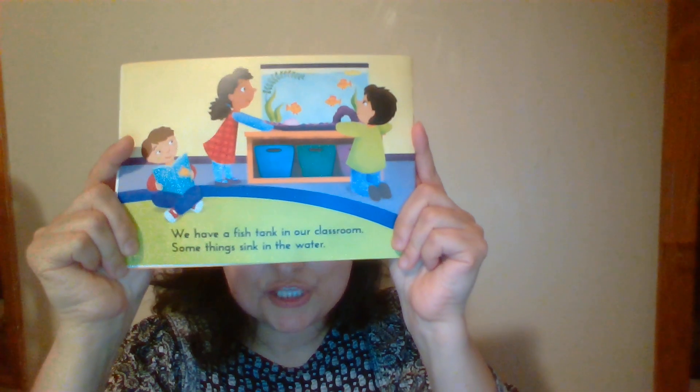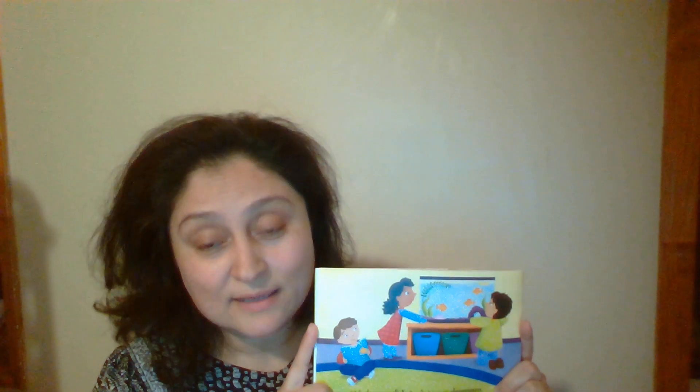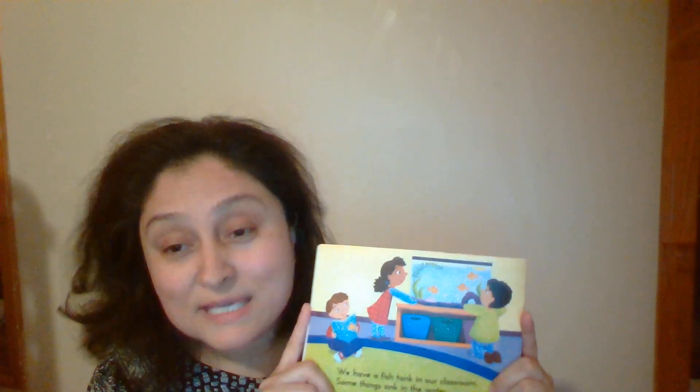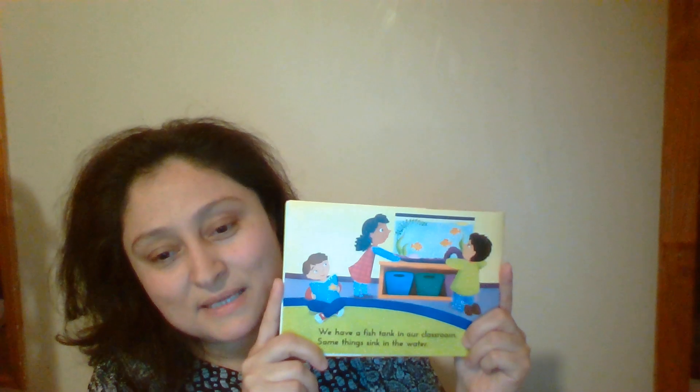We have a fish tank in our classroom. Dear students, do you remember our fish tank in our classroom with Mickey fish? She's okay — don't worry. I care about Mickey.